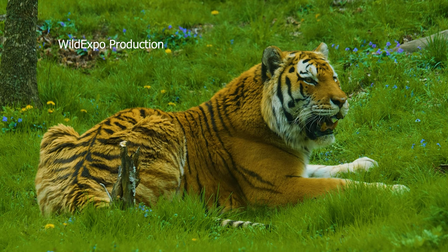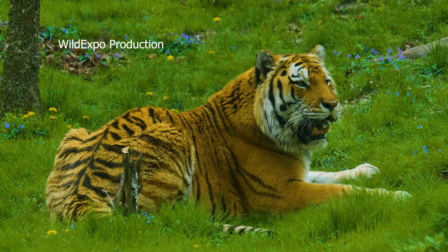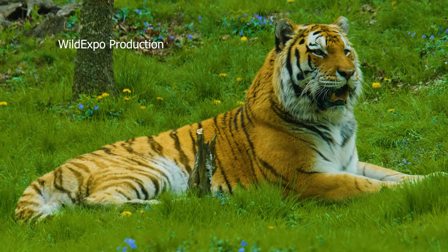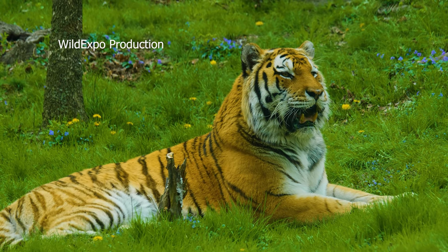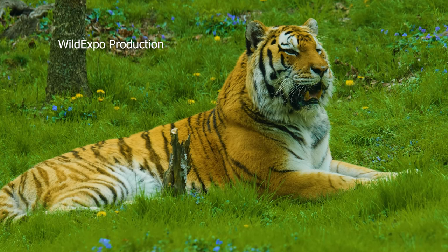Adult male tigers weigh between 400 to 600 pounds and measure up to 10 feet in length excluding their tail. Tigers inhabit a variety of ecosystems including tropical rainforests, mangrove swamps, grasslands, and deciduous forests. They are excellent swimmers and are often found in regions with water bodies.